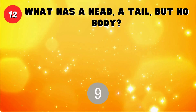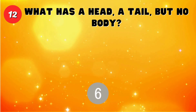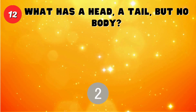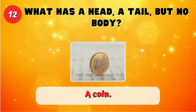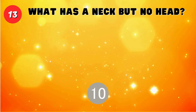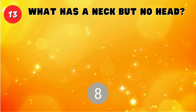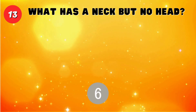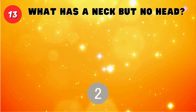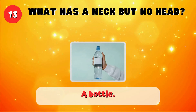What has a head, a tail, but no body? A coin. What has a neck but no head? A bottle.